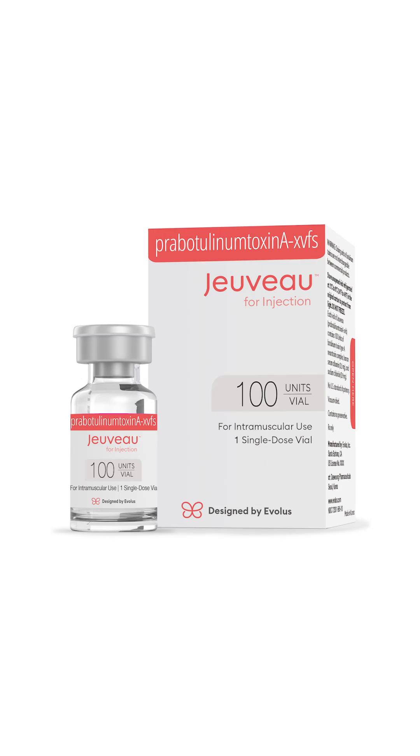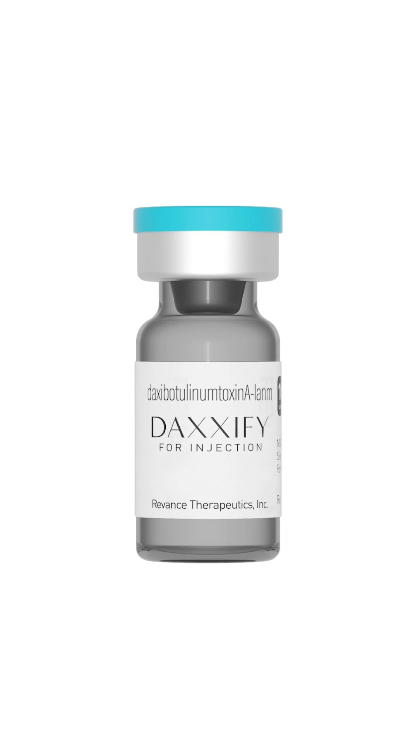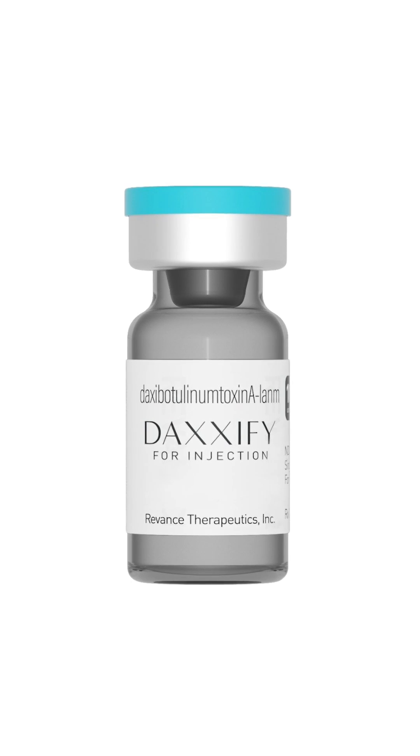Then we have Jeuveau, that was approved a few years ago. That tends to cost less than the other different botulinum toxins. It works well. The last one, the newest one on the market, is called Daxify. They propose, even through studies, that it lasts longer than typical Botox.